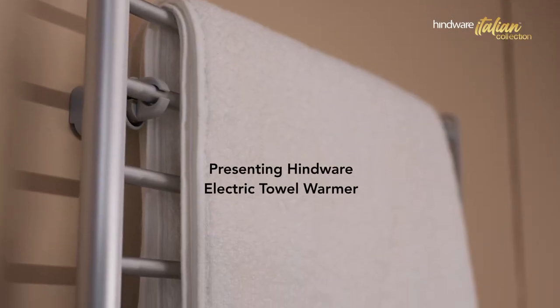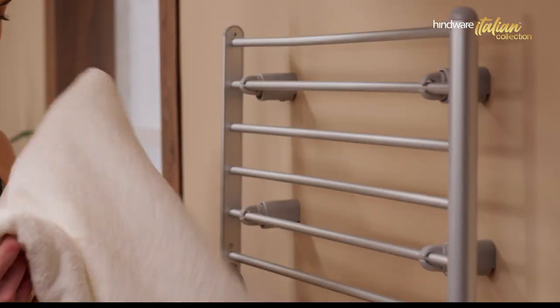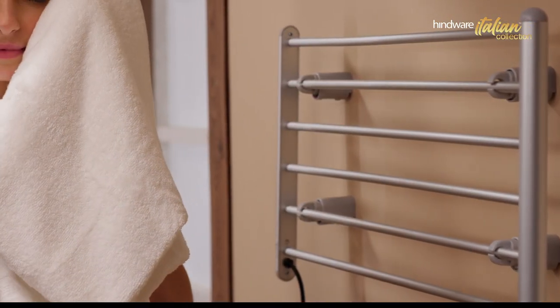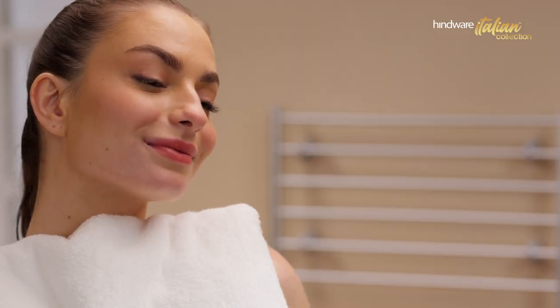Presenting Hindwear Electric Towel Warmer — an efficient and innovative device designed for unparalleled convenience and hygiene. An ideal choice for winters.